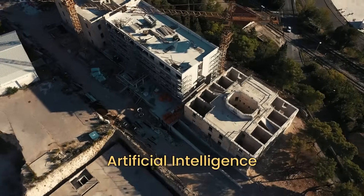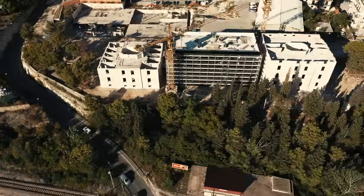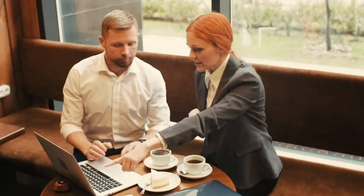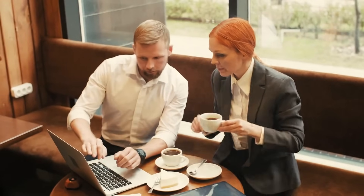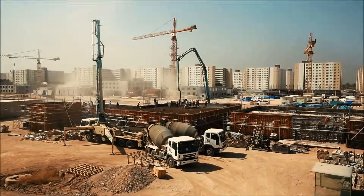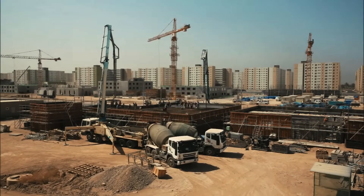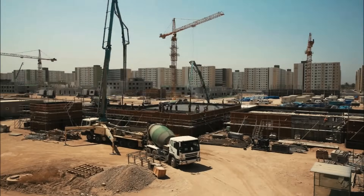The age-old adage, time is money, has never been truer, especially in construction. With the advent of AI, planning isn't just faster — it's smarter. Think about tasks like project scheduling, resource allocation, or cost estimation. AI doesn't just do these, it optimizes them, ensuring every decision is the most efficient.